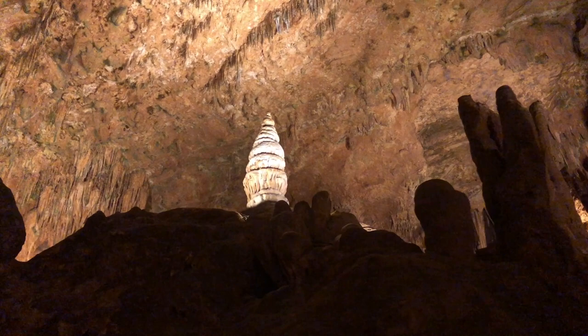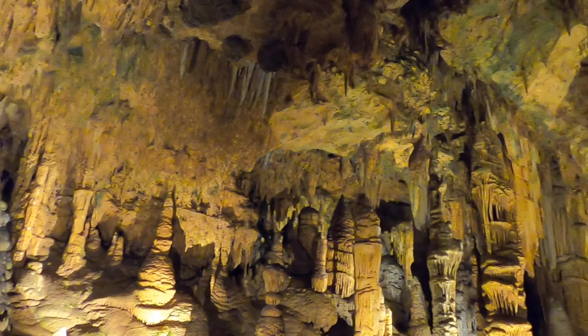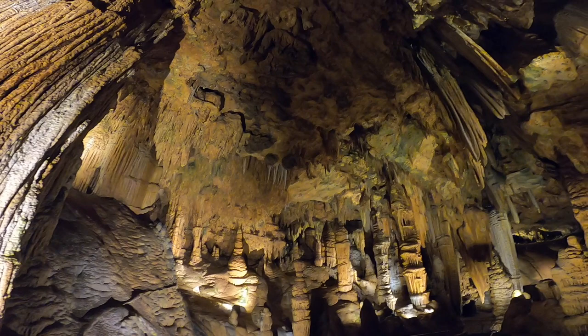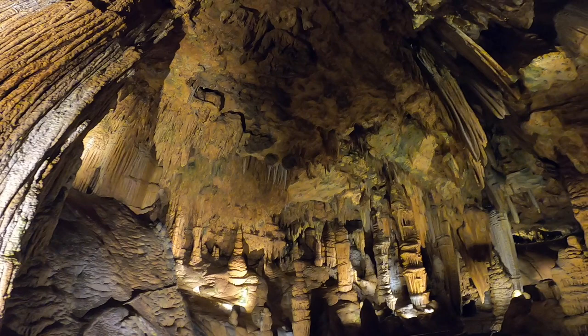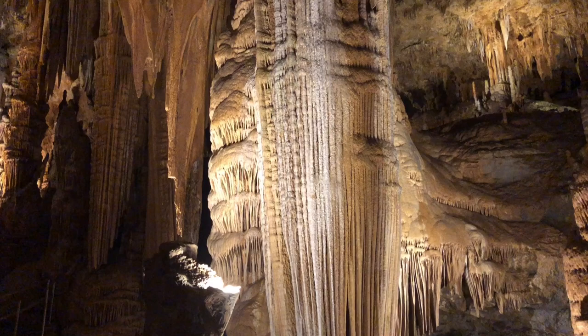Giants Hall is the deepest area of Luray Caverns. This really reminded us of the Hall of Giants in Carlsbad Caverns, which we also made a video on during another road trip. This is the double column, the tallest formation in the caverns. Columns form when stalactites fuse into the stalagmites below them.